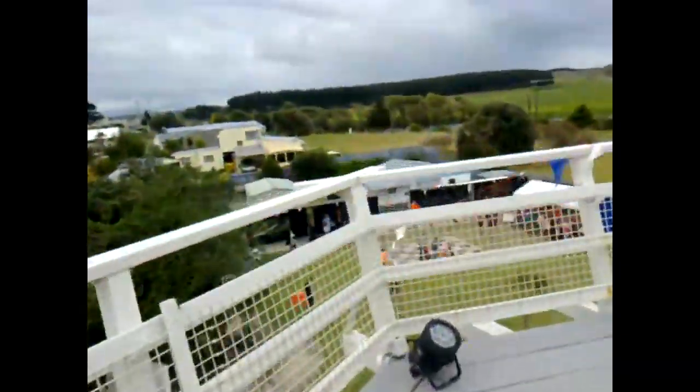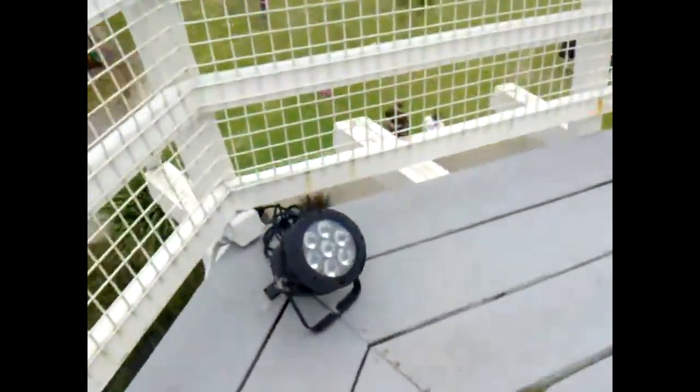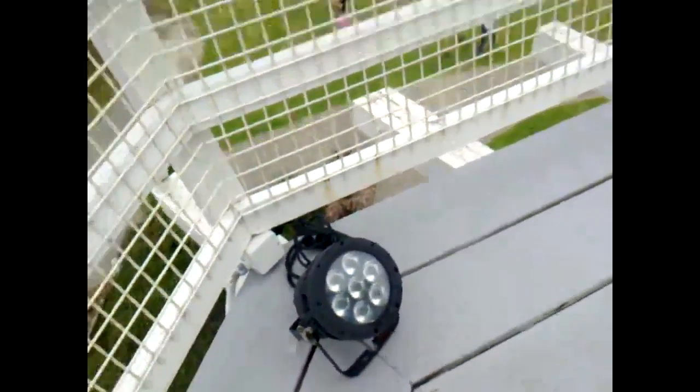This is the deck. Look, they've installed these lovely LED floodlights here to light the place up at night.